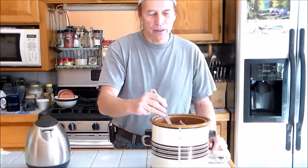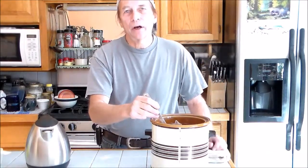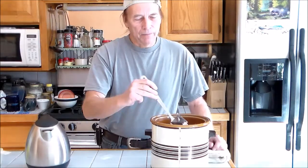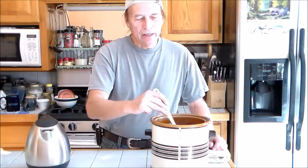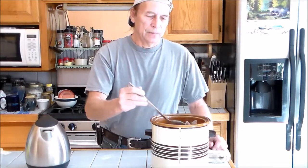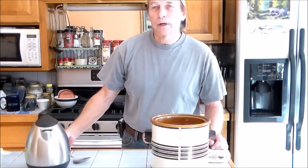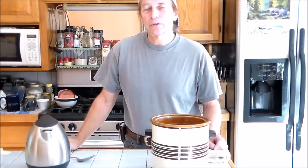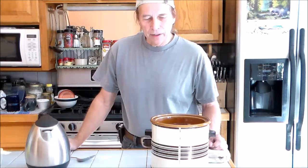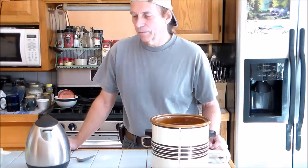The mother is the SCOBY — SCOBY standing for symbiotic combination of bacteria and yeast. You can't heat that up; it will kill it. So the tea has to be just warm when you add the SCOBY so it will not damage it. I'm going to leave this set for 20 minutes and we'll add the SCOBY and go from there.